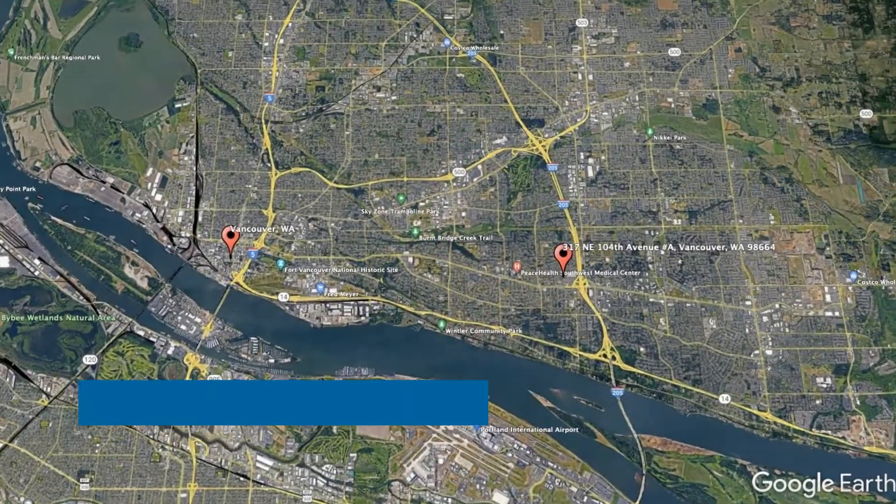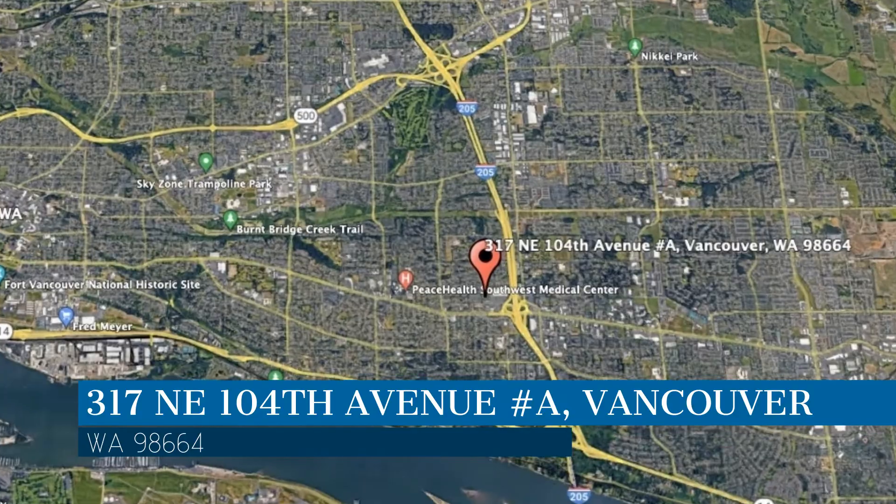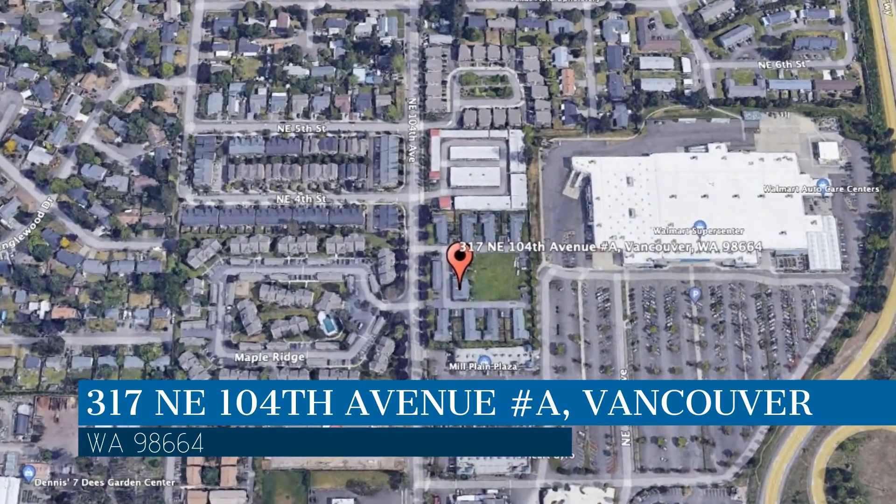Make it yours today. This property is located at the address on your screen and this video is brought to you by Invest West Management, a leader in Vancouver Property Management.